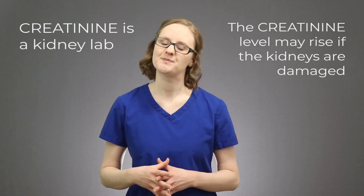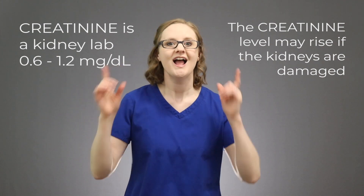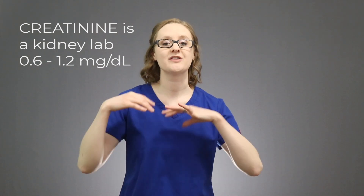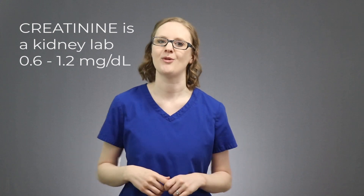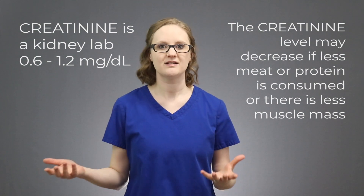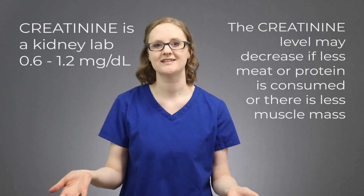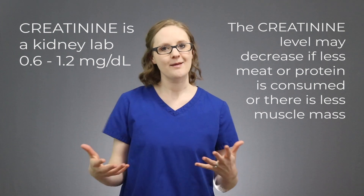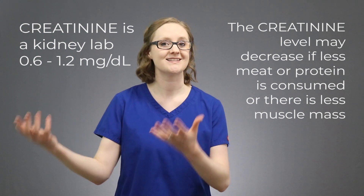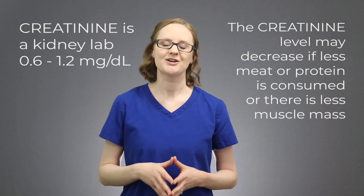A normal creatinine level is between 0.6 and 1.2 mg per deciliter, so if that value is much higher than normal, I want you to be thinking: what is going on with those kidneys? And of course there are some times where the creatinine level might be lower than normal. These could be times like when someone is a vegetarian and maybe doesn't eat a lot of protein or meat, so their creatine levels would be lower, and therefore their creatinine levels would be lower. The same goes for lower muscle mass — with lower muscle mass comes less creatine, and therefore less creatinine — which could possibly lead to a lower blood creatinine level.